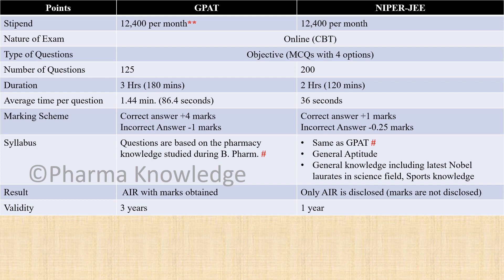The syllabus for GPAT is based on the pharmaceutical knowledge studied during the entire B.Pharm course. For NIPER it is the same as GPAT, but additionally you need general aptitude and general knowledge about the latest global laureates in the science field, sports knowledge, and so on.